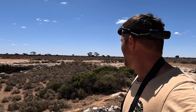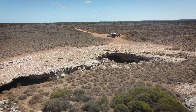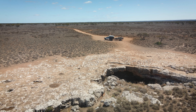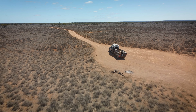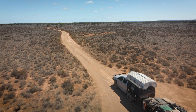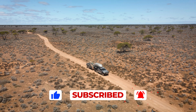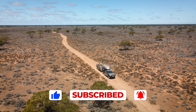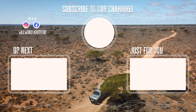And that's it again for this episode. We hope you enjoyed it. If so, please give us a thumbs up and subscribe to our channel - it helps us as content creators to bring you more epic adventures on our travels around Australia. We hope to see you in our next episode. And until then, why not check out some of our other adventures. Thanks for watching and safe travels.